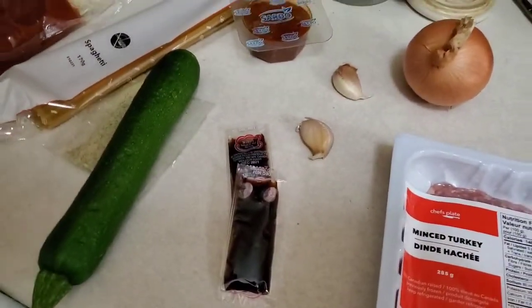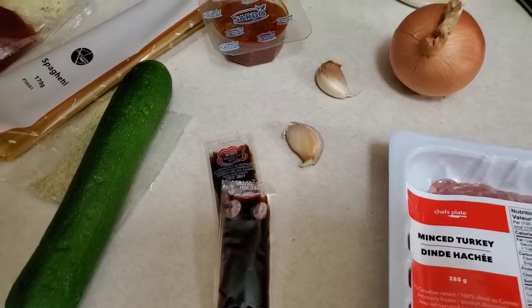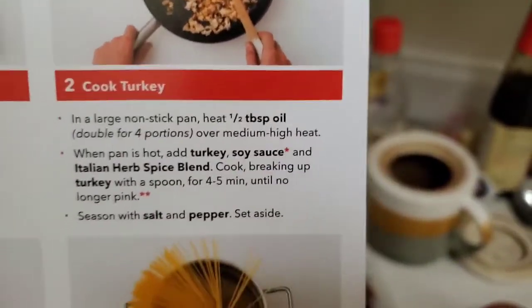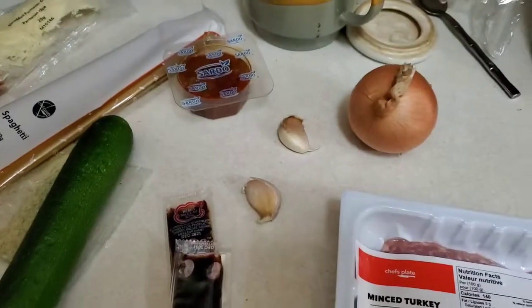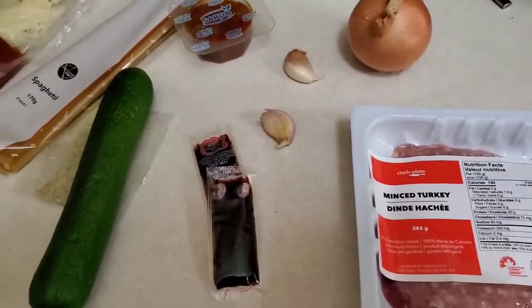Why the heck is there soy sauce in pasta? Oh, it is for the part when you cook the turkey. Okie dokie. So there's this quick turkey ragu, and the only work really is to chop the vegetables.